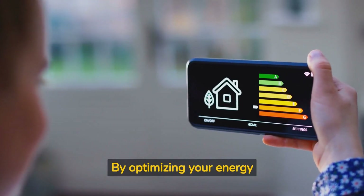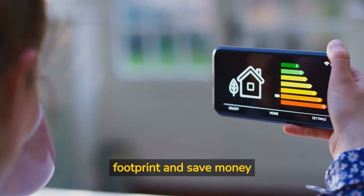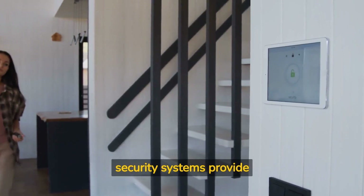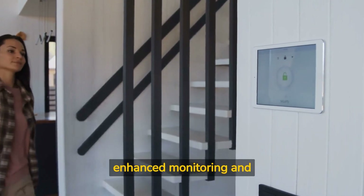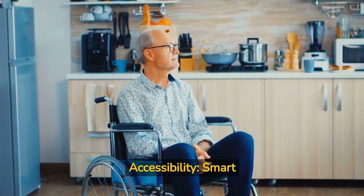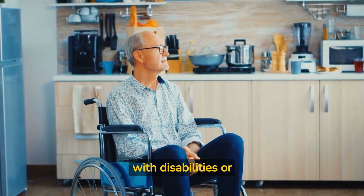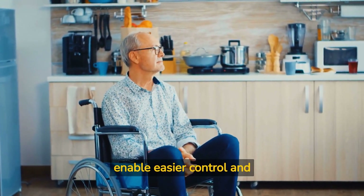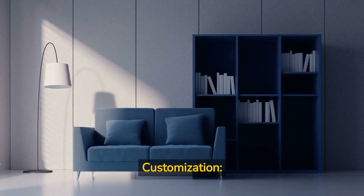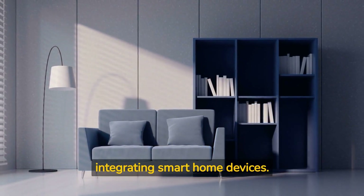Energy efficiency: by optimizing your energy usage through smart devices, you can reduce your carbon footprint and save money on utility bills. Security: smart security systems provide enhanced monitoring and protection, giving you peace of mind and keeping your loved ones safe. Accessibility: smart homes can be especially beneficial for individuals with disabilities or mobility issues, as they enable easier control and management of various home functions. Customization: personalize your living space to your preferences and create a comfortable environment by integrating smart home devices.